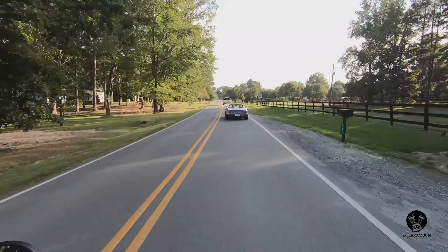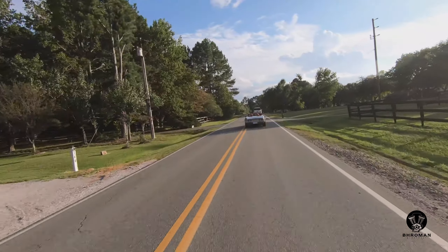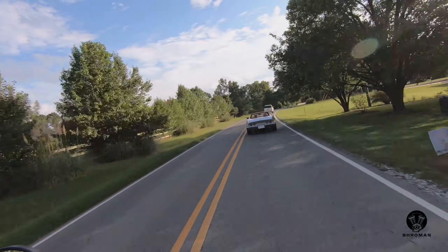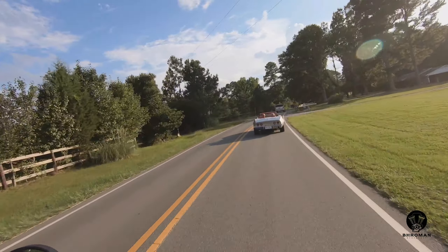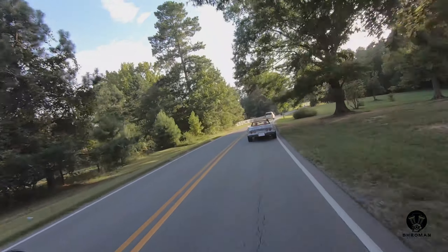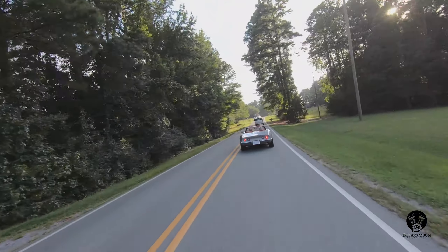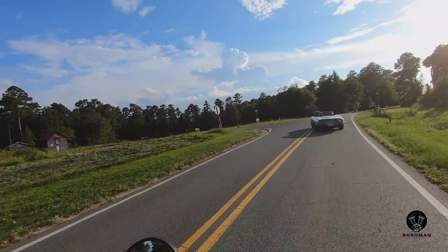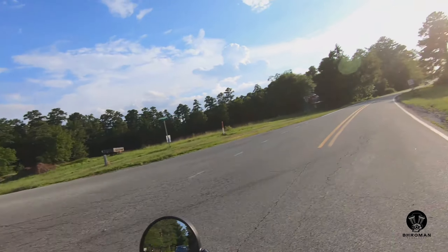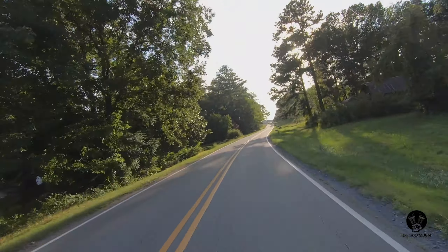Once you start riding this bike, you start to understand why this bike is so loved. It's powerful enough — just powerful enough — and it's a lot of fun. It's got decent torque and power. Let's see how fun it is in a straight line.